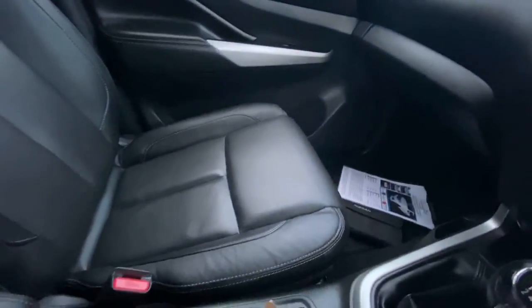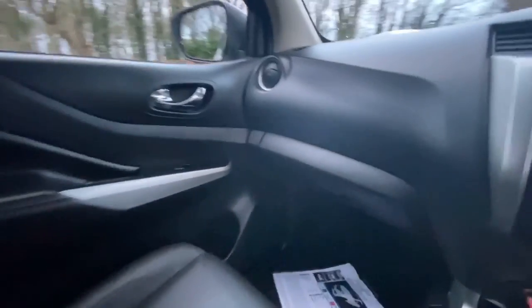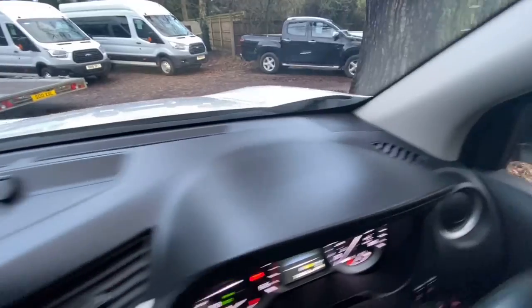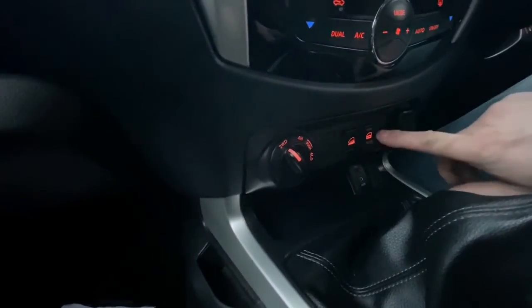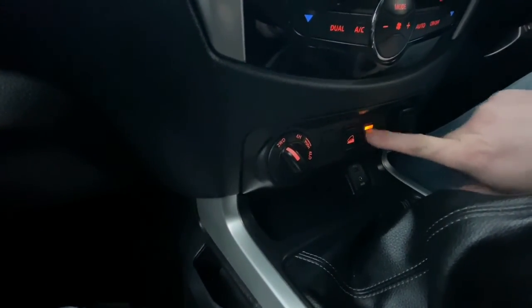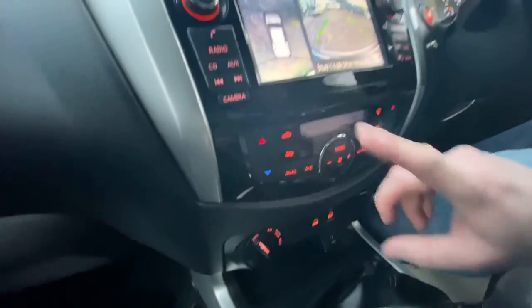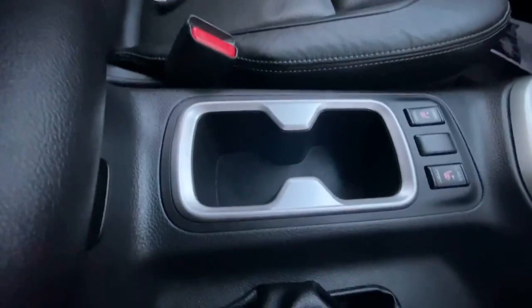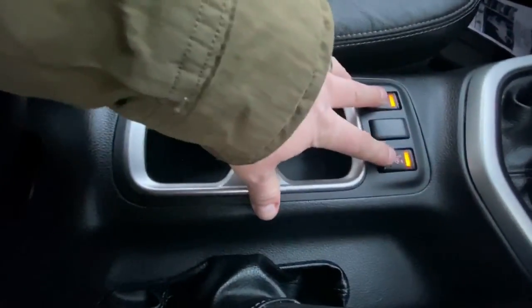The passenger seat is in good condition — the bolsters are really nice and firm, all the material is nice and clean. I think it honestly hasn't been sat in very often at all. These vehicles are often used as director's vehicles because of their VAT and tax status. It's got switchable four-wheel drive, hill descent, and you can lock and unlock the vehicle from here — and it does work, as you can hear. Dual-zone climate control with air conditioning.